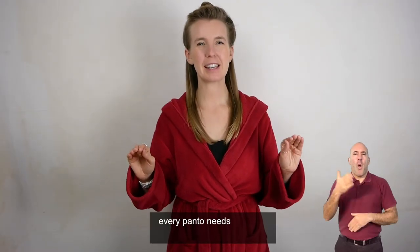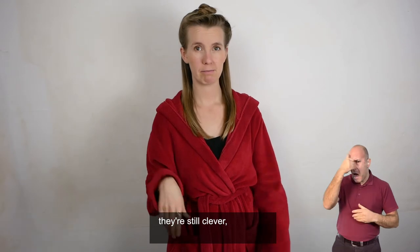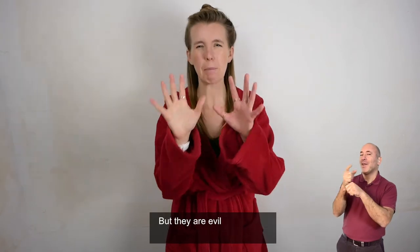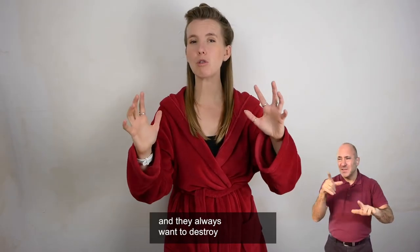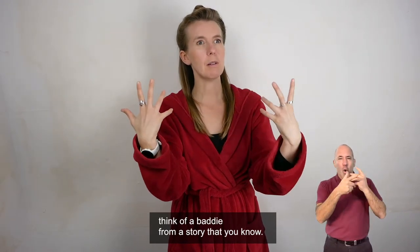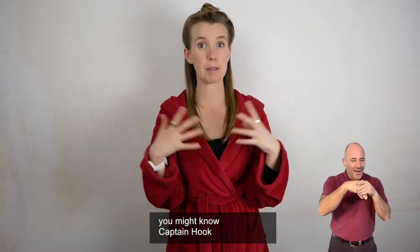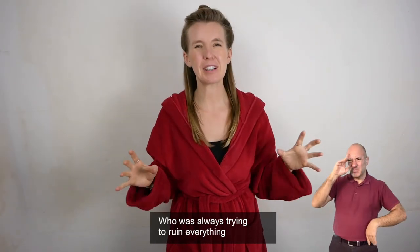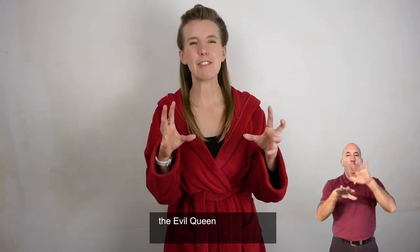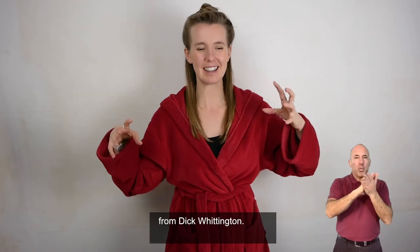Every panto needs a villain. They are the baddie — they're still strong, still clever like the hero, because they need to make the hero look good when the hero wins. But they are evil and they always want to destroy whatever the hero wants. Think of a baddie from a story that you know. If you've ever seen a pantomime you might know Captain Hook from Peter Pan, or the evil queen from Snow White and the Seven Dwarves, or King Rat from Dick Whittington.